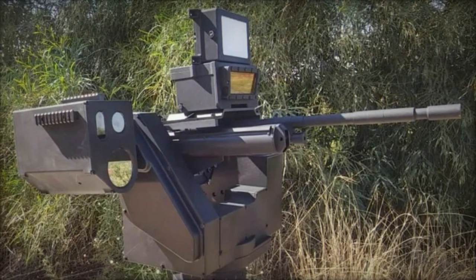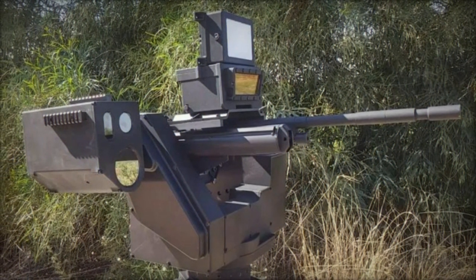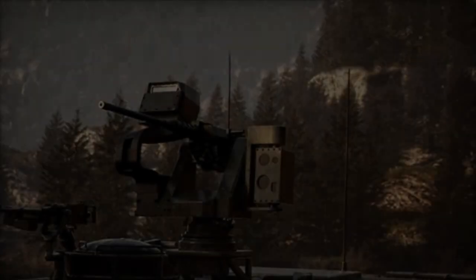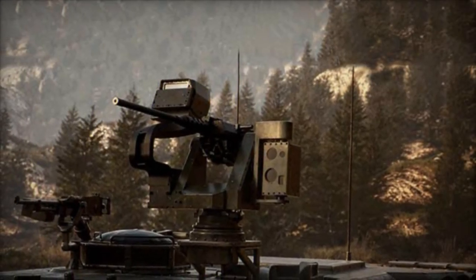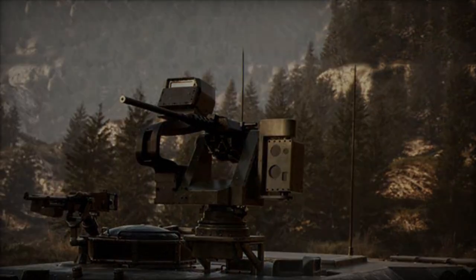Notably, the system offers modularity, facilitating easy adaptation to various weapon stations and guns. While specific details about the ELI-3312 Hunter-I remain limited due to IAI's discretion, its capabilities represent a significant advancement in anti-drone protection.